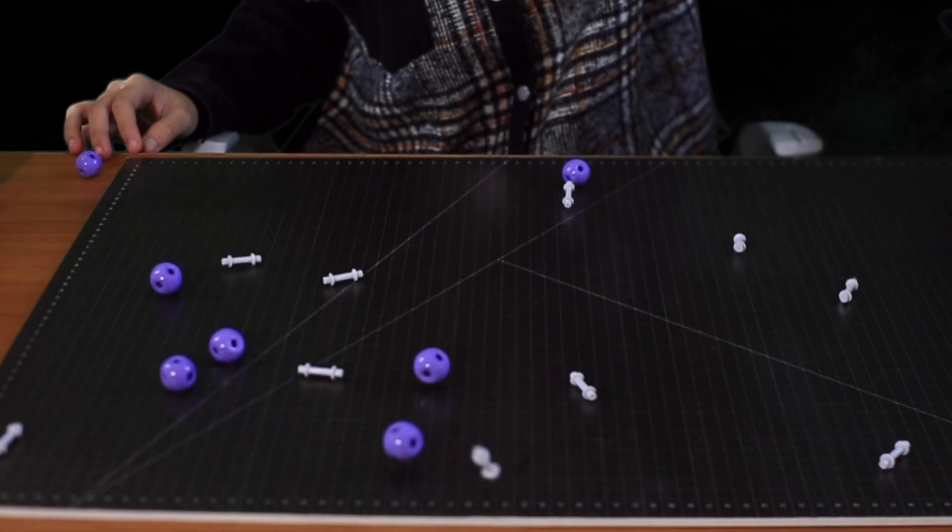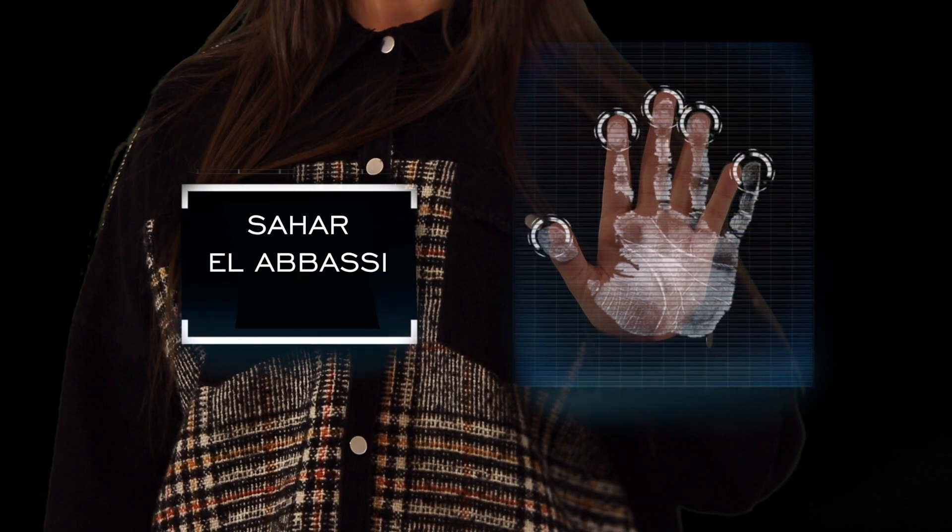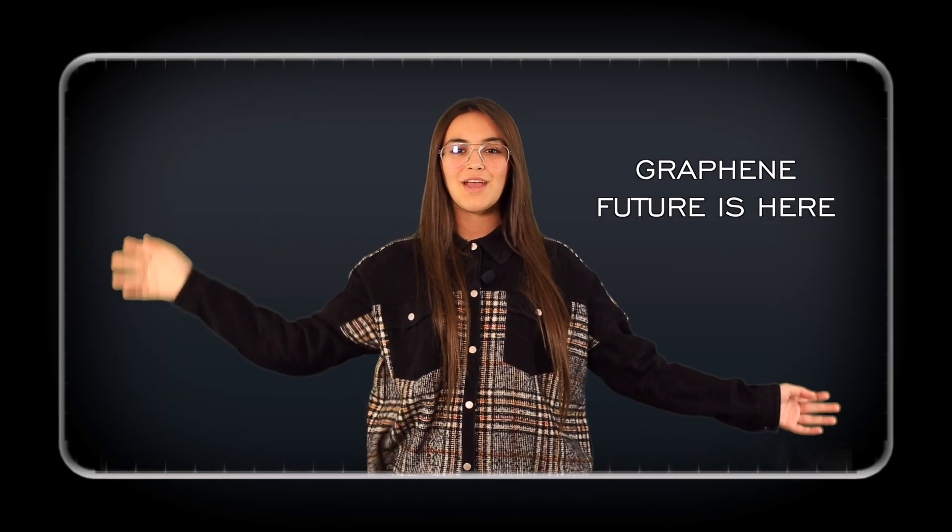Get ready for technology to be smaller, faster, curvier, and more awesome than ever before. Welcome, Sahar Labassin. Graphene — the future is here.